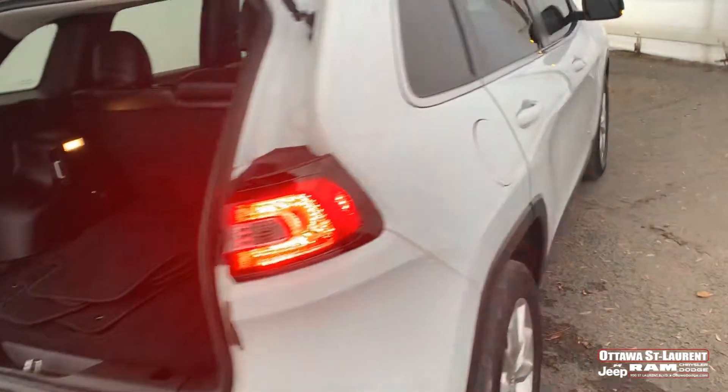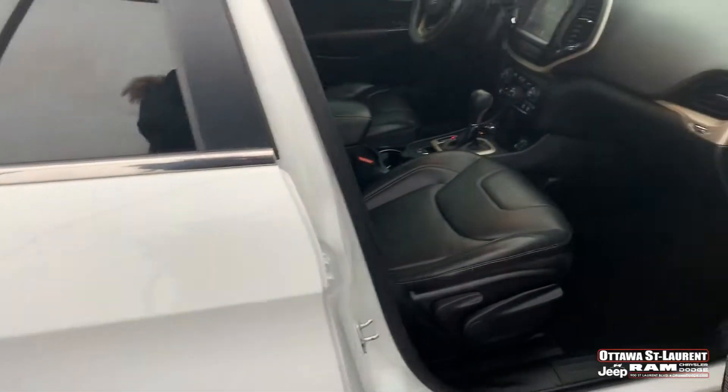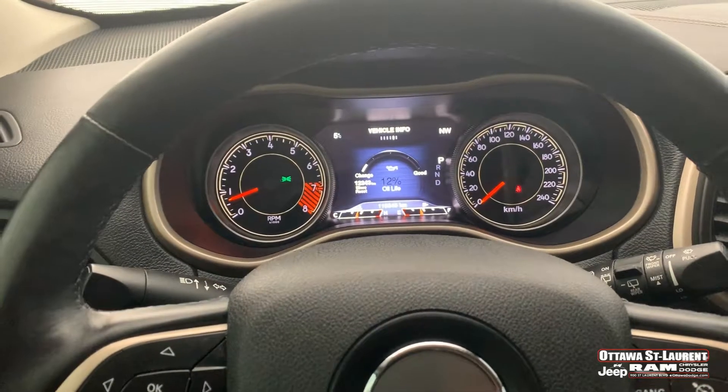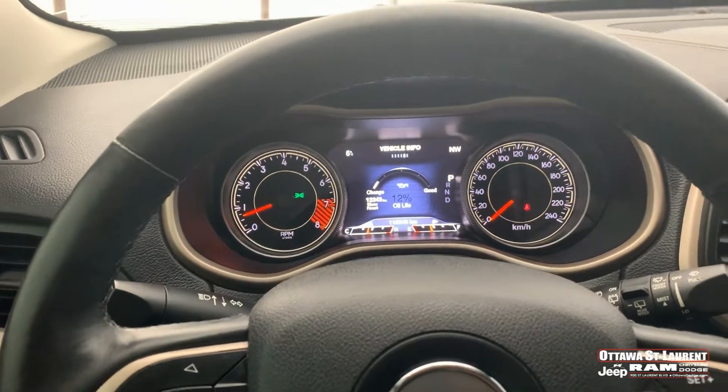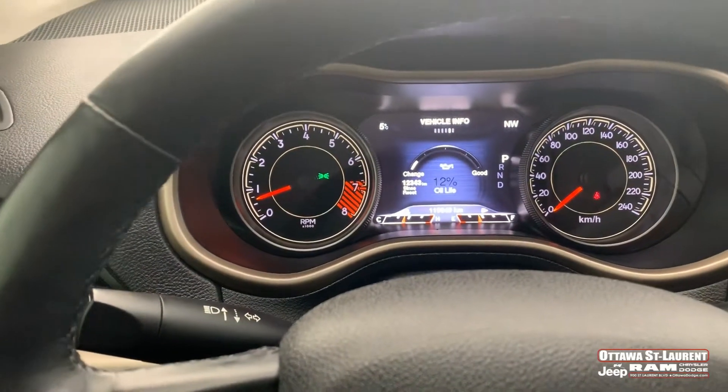I'm going to hop inside to show you how it looks, also with the leather seats as well. So guys, here we are from the inside. This car comes with the V6 engine and it has 120,000 kilometers.